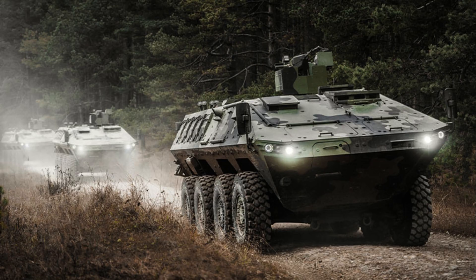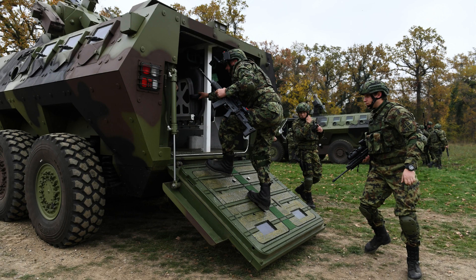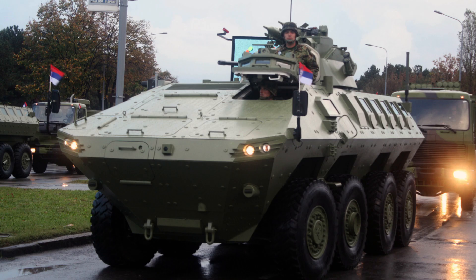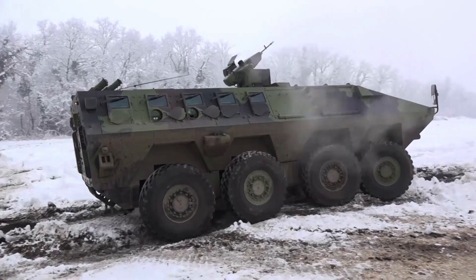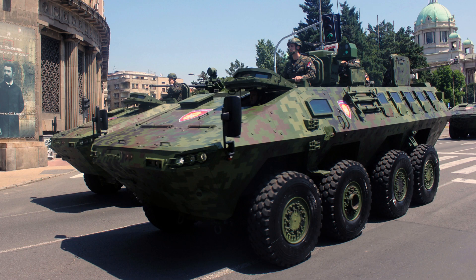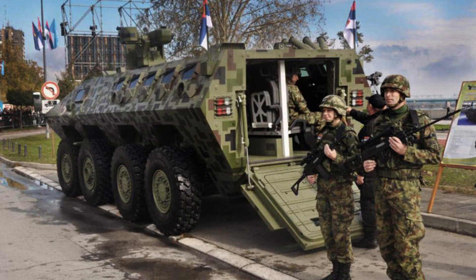The Laser 3 is a substantial and robust vehicle, weighing up to 28,000 kilograms (62,000 pounds) and measuring 7.92 metres (26 feet) in length. It has a width of 2.95 metres (9 feet 8 inches) and a track width of 2.43 metres (8 feet), providing stability and manoeuvrability in various terrains. With a height of 2.32 metres (7 feet 7 inches), it offers sufficient headroom for the crew and passengers.